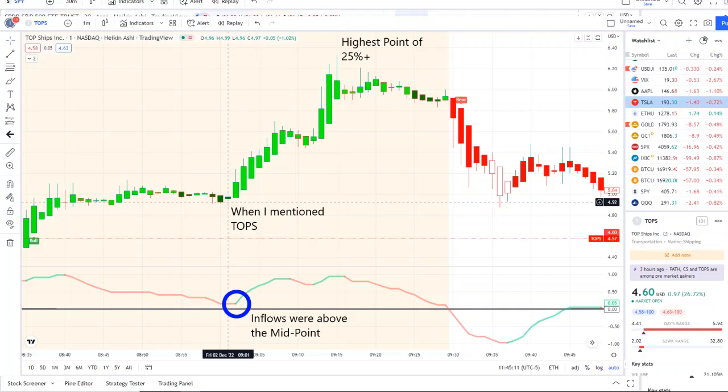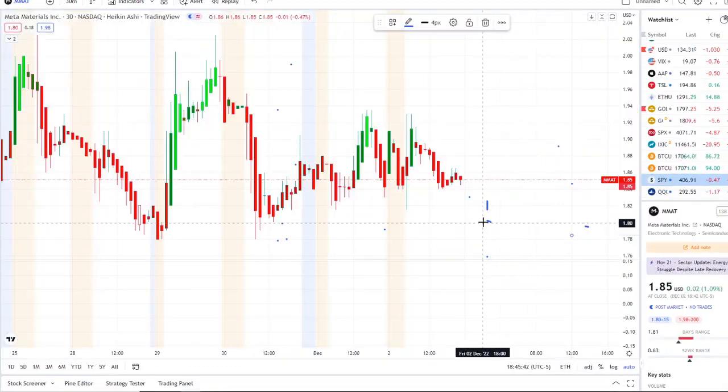That second play hit a high of 25% plus within minutes. If you want to know about these stocks early in the pre-market and receive this edge and clarity of the charts, check out the link below in the description to the Discord. We look forward to having you join us — we strive for opportunities like these every single day. Let's jump into the charts.